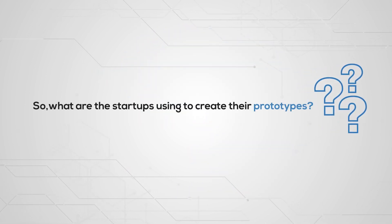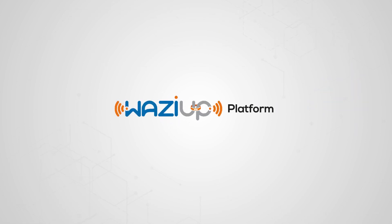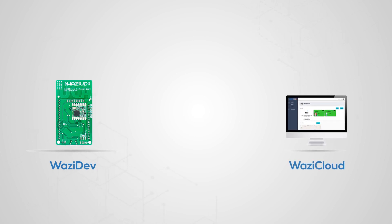So, what are the startups using to create their prototypes? The Wazi App Platform. On the one hand, the WaziDev allows you to build your hardware prototypes. On the other hand, the WaziCloud lets you build your web or mobile applications based on artificial intelligence and machine learning.